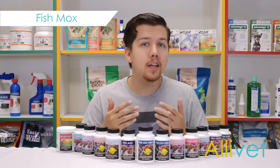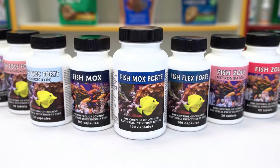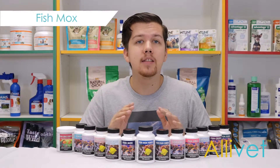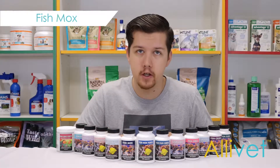The answer is easy. Currently, there are a great number of antibiotics formulated to treat a wide range of bacterial infections that do not require a prescription from a veterinarian. Alivet carries a comprehensive line of antibiotics to combat almost any type of bacteria that may harm your ornamental fish.